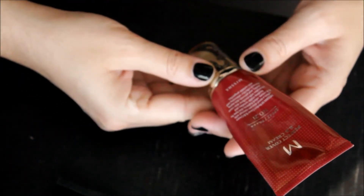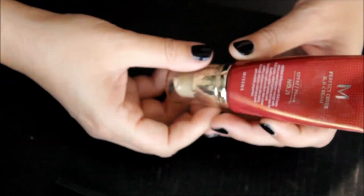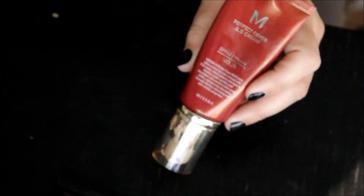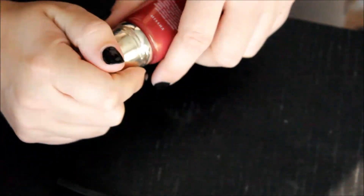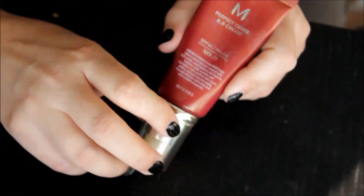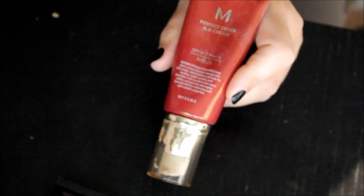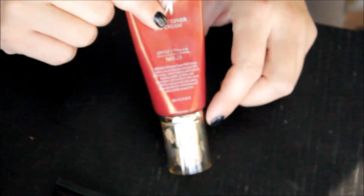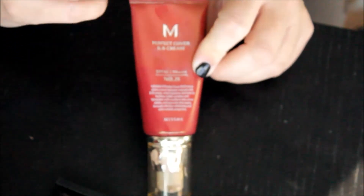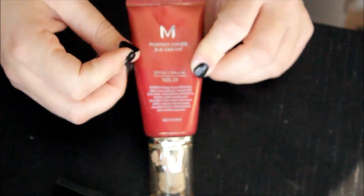This is the Missha Perfect Cover BB Cream SPF 42 in the color light beige, which is number 21. It's a very weird gray color. I don't like the finish of it — I was expecting a lot because I heard so many good things about this particular BB cream. I think a lot of true BB creams from Korea do have that kind of grayish tint. I'm going to throw it out. I know I purchased it last year, which is a shame because I looked for this high and low — that makes me a little sad.